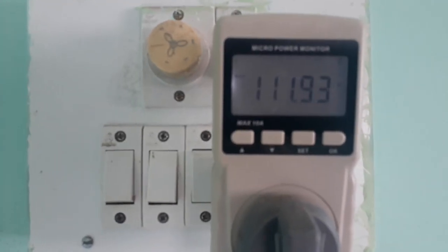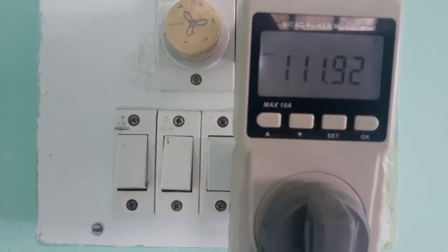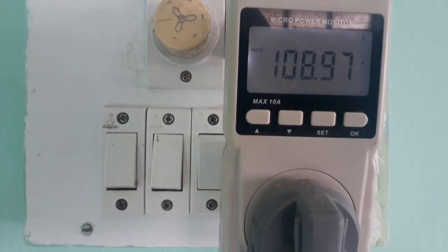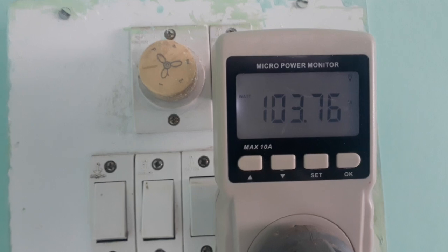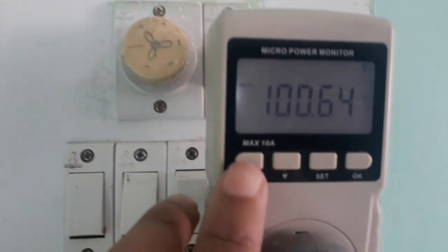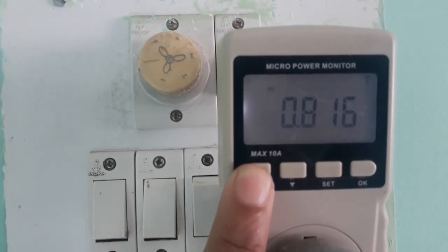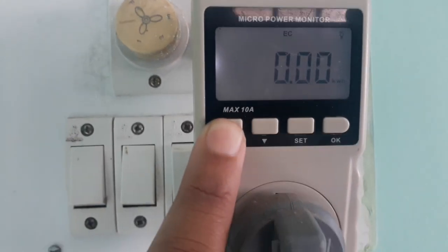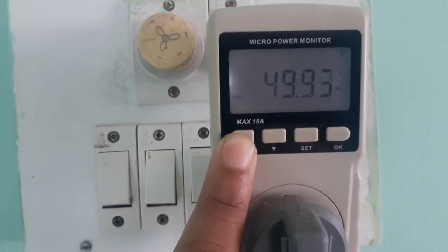The wattage is 112.26 watts, and it is going on decreasing. This is the power factor: 0.816. This is the CO2 consumption value, and this is the frequency of the AC source.